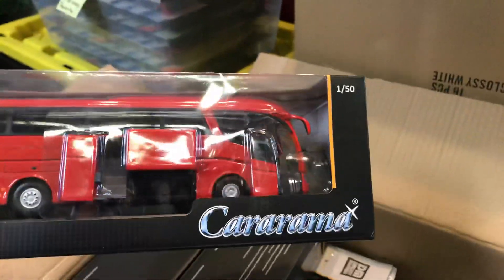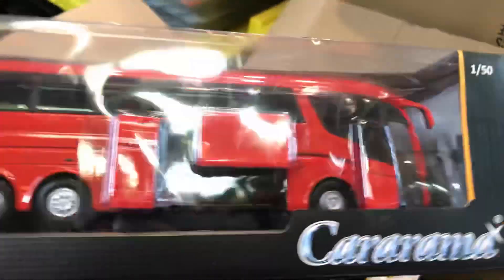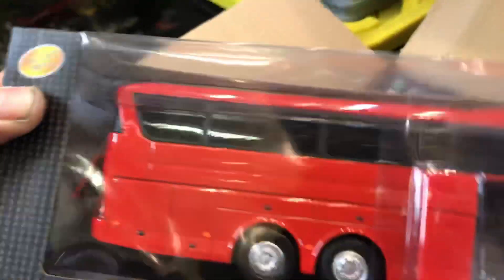This is a cool bus. Look at that. Looks like a Ferrari bus. This is nice detail, everyone. I'm going to keep one of these for myself.